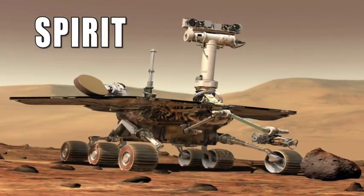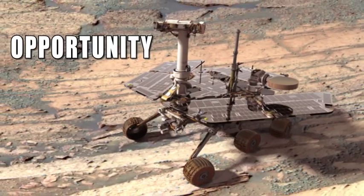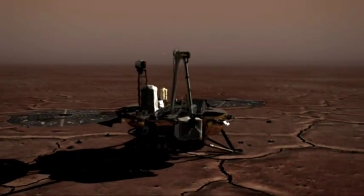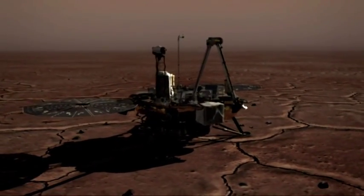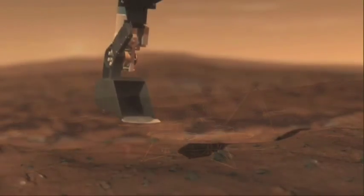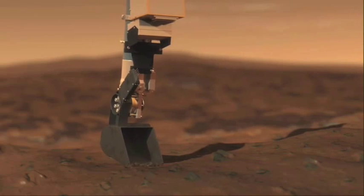Unlike the rovers Spirit and Opportunity, which gather data near the equator, Phoenix was sent to a much more inhospitable spot on Mars. We sent a lander because we don't have to worry about moving it, and this way we can just concentrate on analyzing the soil.